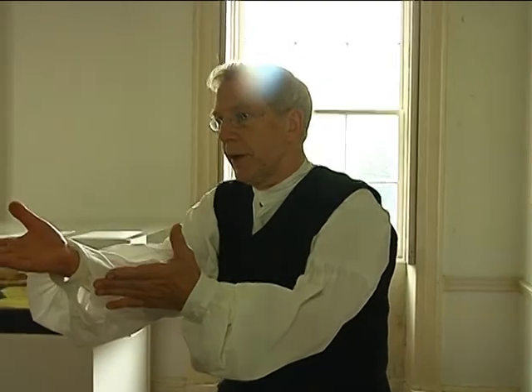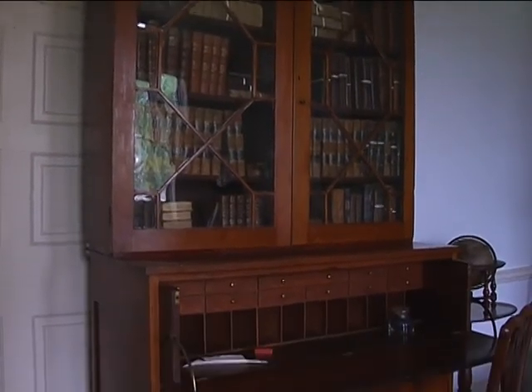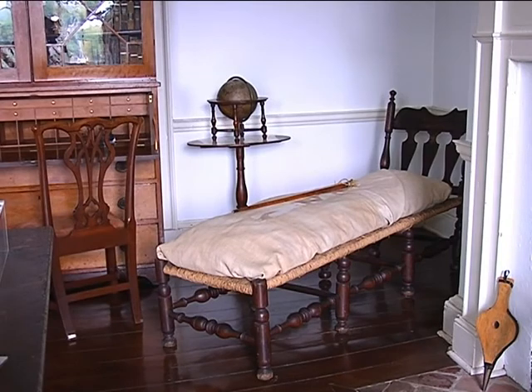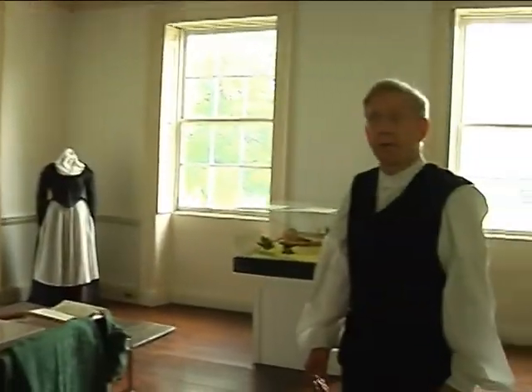He had here everything that he really needed for day-to-day business. He had his desk with writing materials, and books above that — actually all of the walls were lined with books. He had a day bed so he could take a nap, and in his later years he actually slept on that. He pretty much lived in this room the last couple of years of his life.